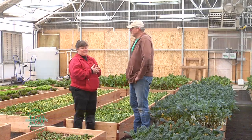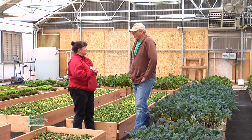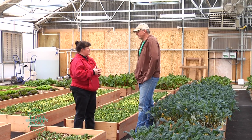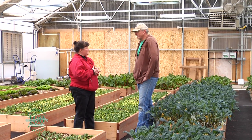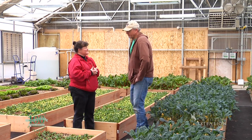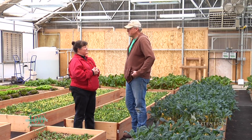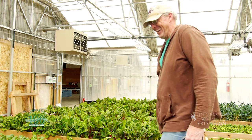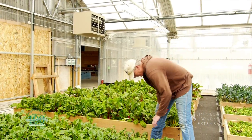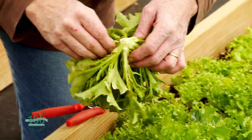Brad Holliday is here at the CSA in Dayton. What's the name of your CSA? Holiday Family Farms — that makes sense. So you're growing greens this winter and selling them through your CSA. CSA stands for Community Supported Agriculture, and basically you buy a share of our farm in a sense. Whatever's ready that week, you get a share of that harvest.